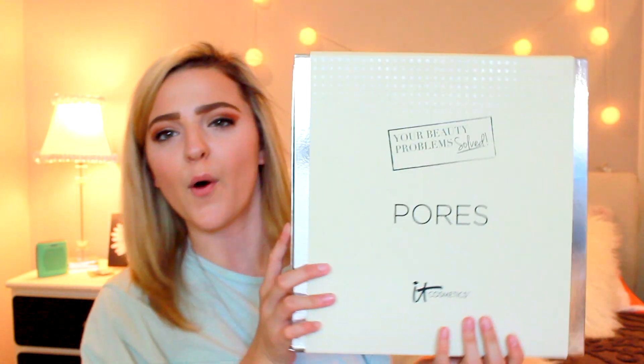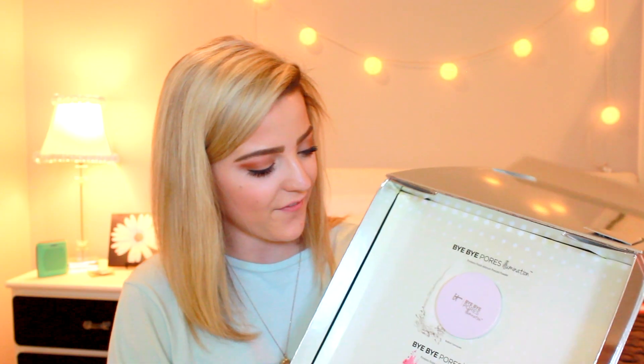The next box is the Pores box. In this box I have the Bye Bye Pores Illuminating Powder, which is my favorite powder of all time. I also have the Bye Bye Pores Blush in Sweet Cheeks. Oh, it's so pretty — it's like a coral-y, sparkly pink. I'm obsessed.